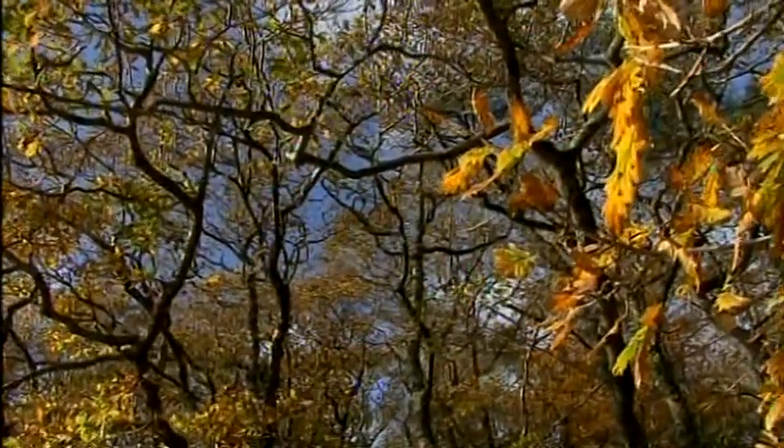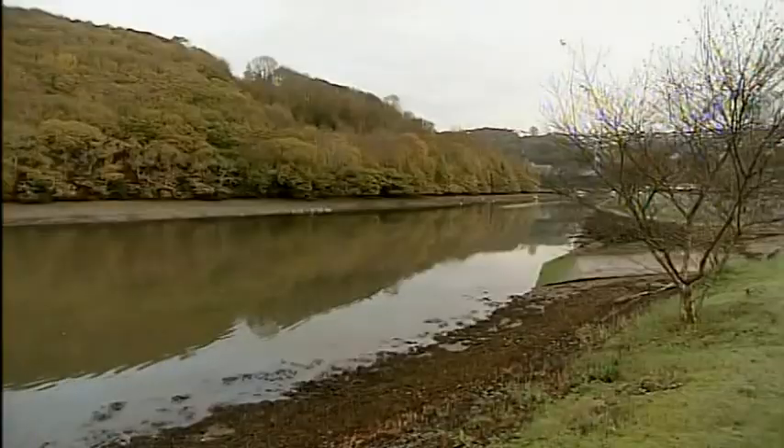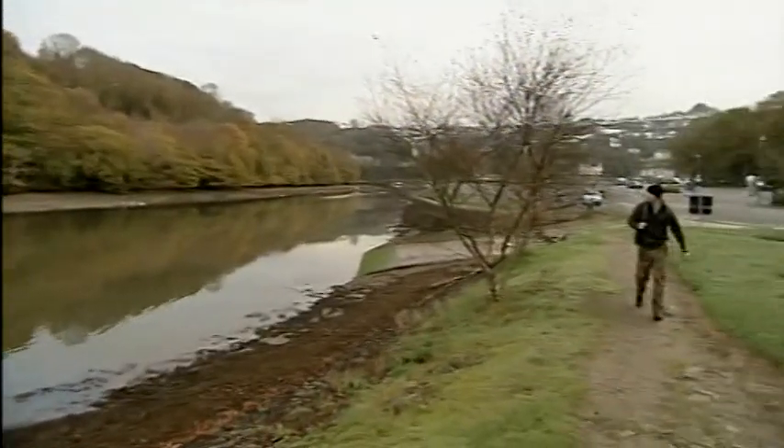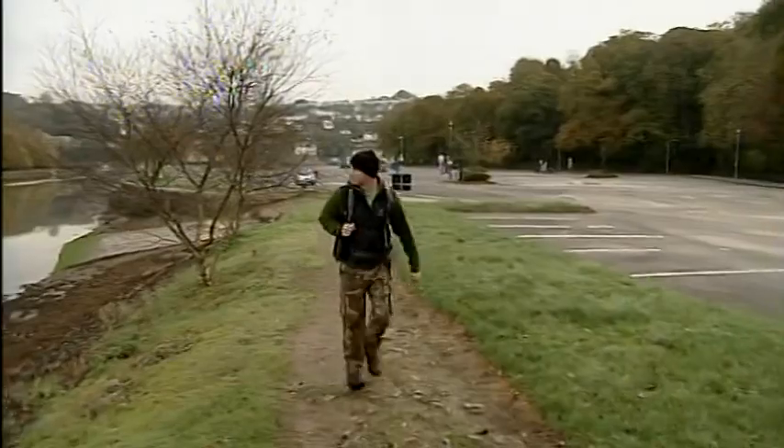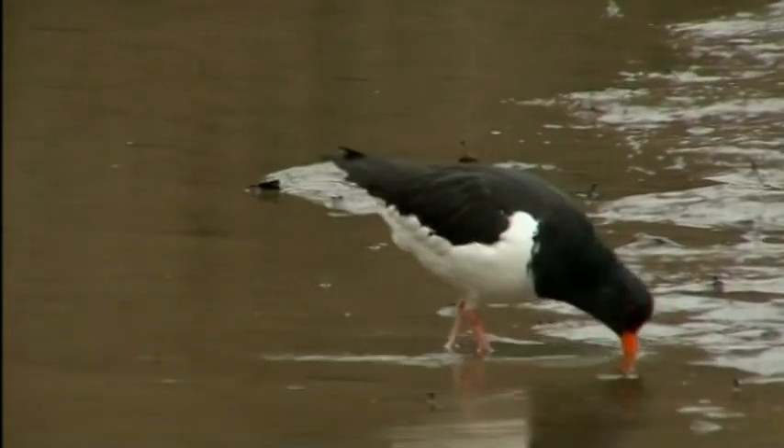Kilmeneath Woods — a rare piece of ancient woodland right by the West Looe River. There can't be many car parks with a view like this. Amazingly, I'm in Looe's biggest yet. Look at this!